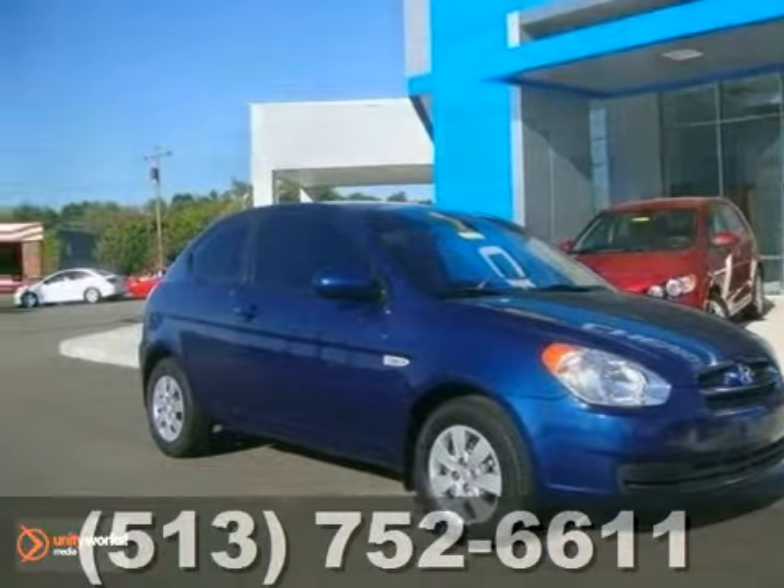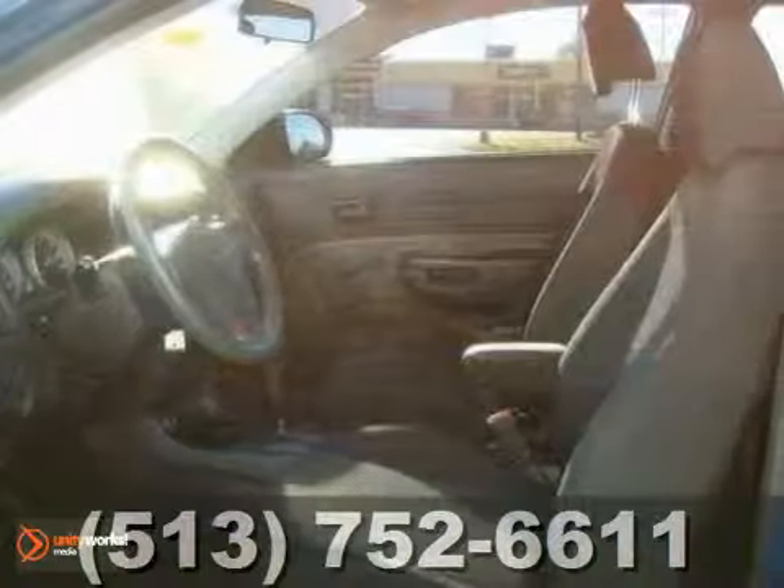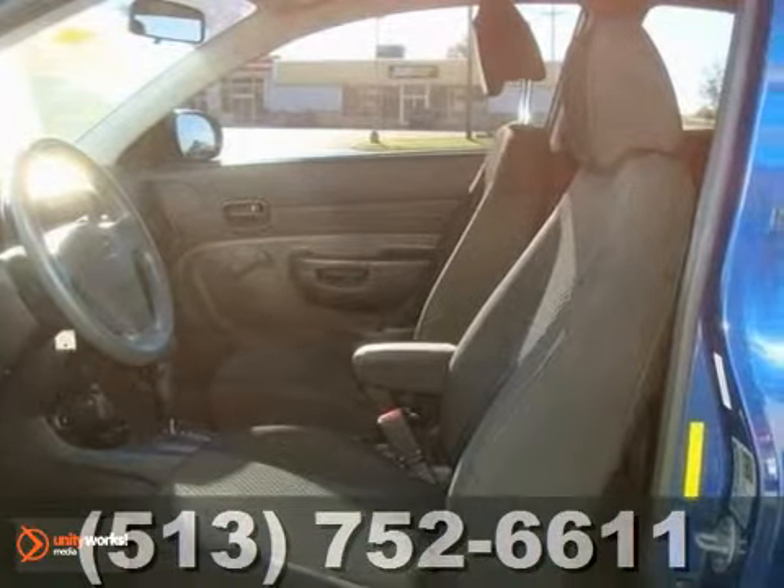This 2010 Hyundai Accent GS is nicely equipped. It has a cargo cover, air conditioning, deep tinted glass and a rear spoiler.